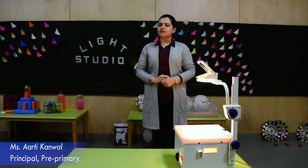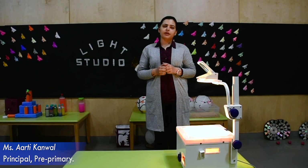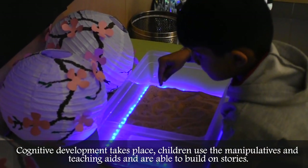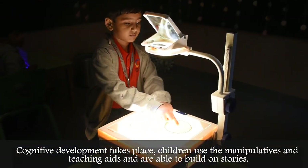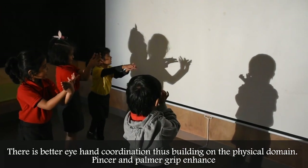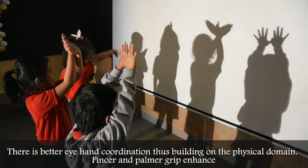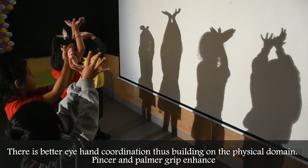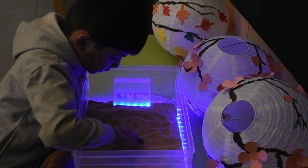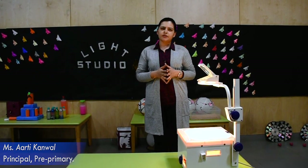At Elpo First Steps, we have incorporated something which is known as the Luminous Room, wherein children explore different kinds of manipulatives using the projector or the light. They marvel at the colors and the shadow play. This helps them with different kinds of developments that take place.